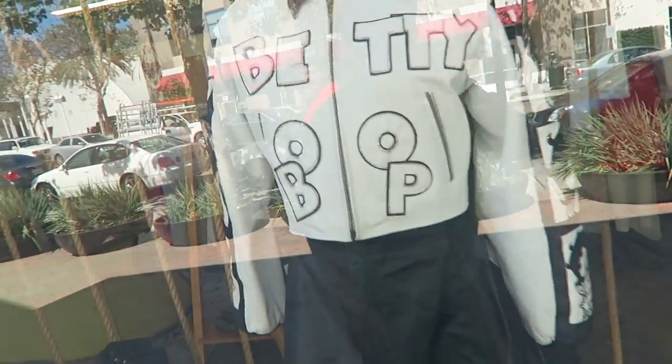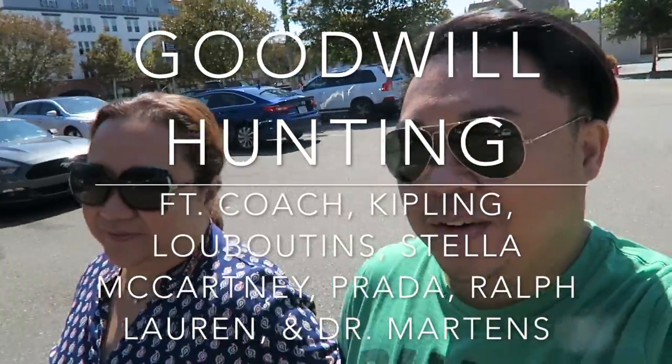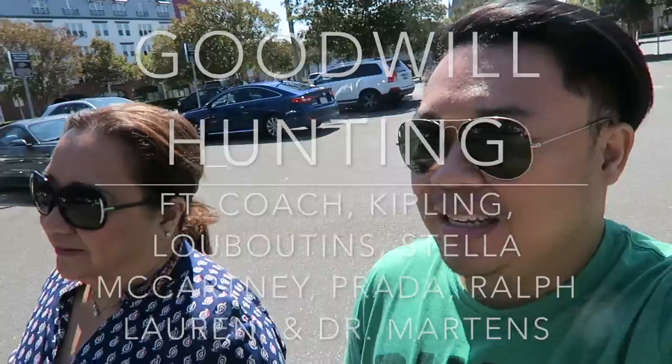Look at this Betty Boop jacket — it's pretty cute. Hey guys, so Mom and I decided to go to a thrift store really quick before we went to go eat. It was on the way, so we're going to go inside.